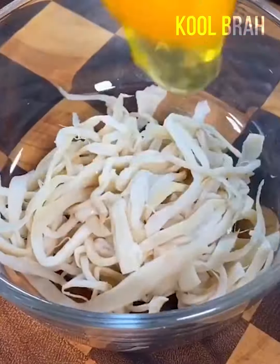Oyster mushroom noodles, a couple of eggs and some green onions — breakfast is served.